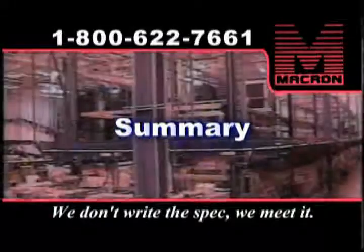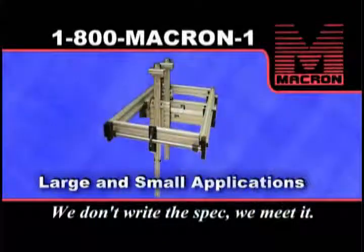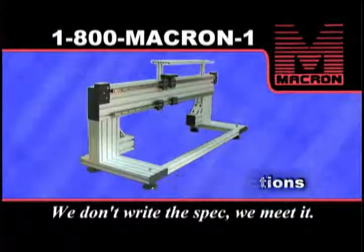That's just a quick look at some of the applications, large and small, that have been built using Macron engineering, creativity, and products. They are already in...